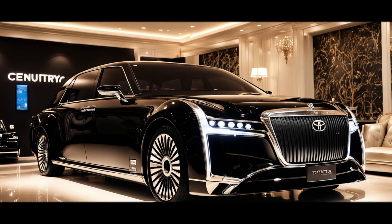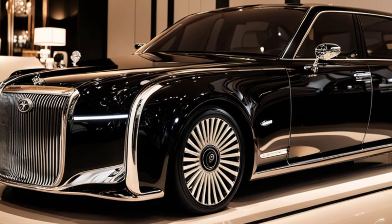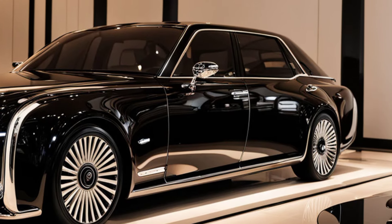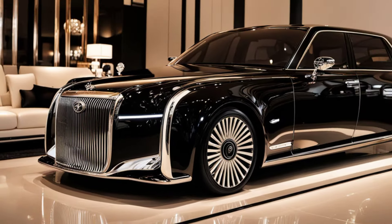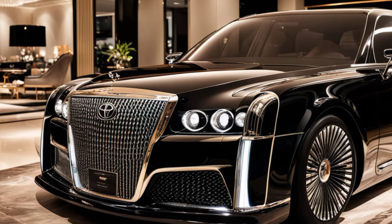Welcome back to Relevant the Feature. Today we're diving into one of the most luxurious sedans of 2025, the Toyota Century — a name synonymous with elegance, power, and prestige. Let's explore what makes the 2025 model stand out.